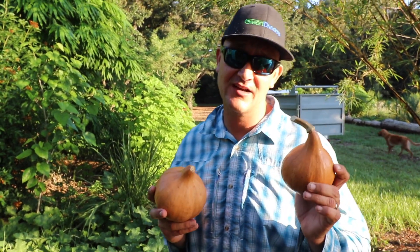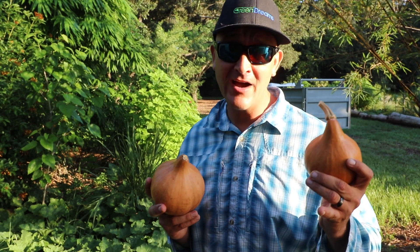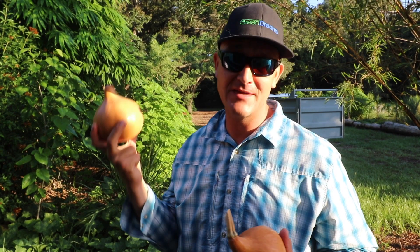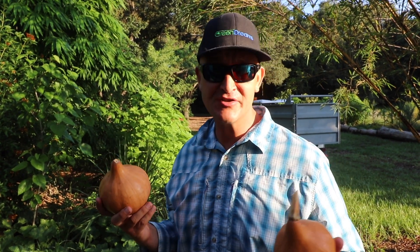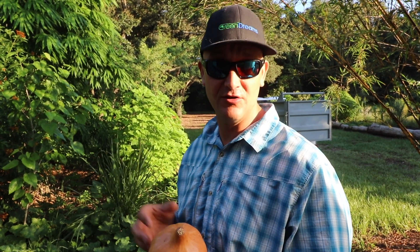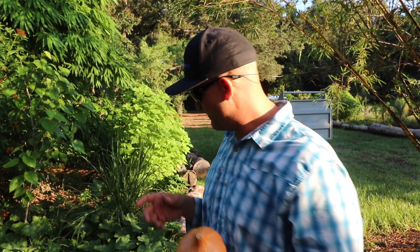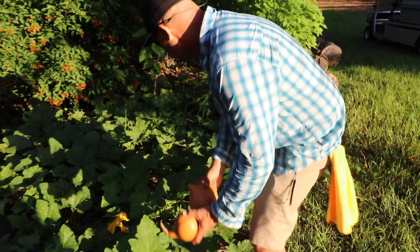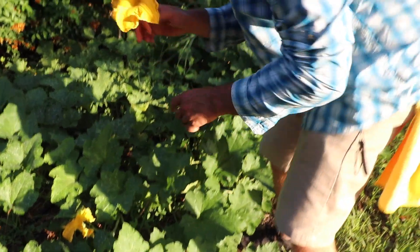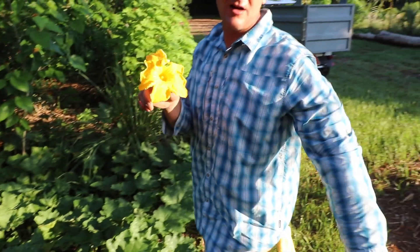A couple of other interesting facts: the tips of the vine are edible and the flowers are edible. You don't want to harvest the female flower — that takes away from getting the pumpkin. This vine produces male and female flowers. On the female flowers you're going to get a little ball below the flower — that's the pumpkin that's going to start to form. You don't really want to harvest that one unless you have a real abundance of flowers. With the male flowers — you can see there are a couple over here — usually we get them before they open up.